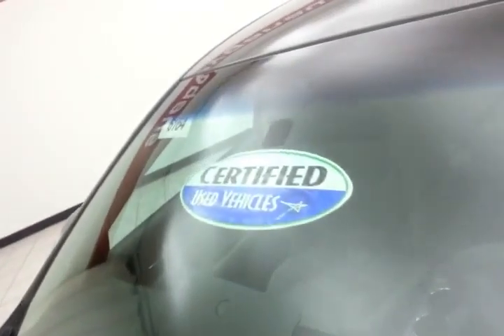EPA fuel economy estimates an average of 22 miles per gallon in the city and 31 on the highway, all that with new brakes and new tires. Don't forget about that certified warranty protecting your investment.